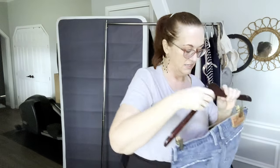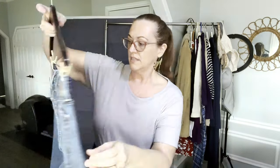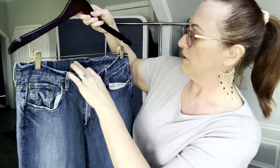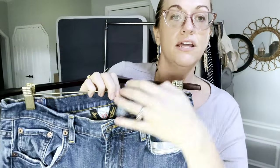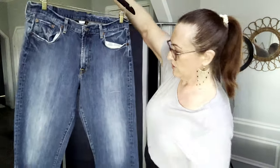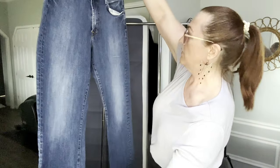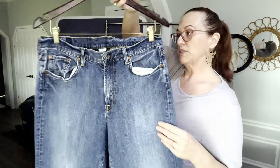Next we have another pair of Lucky Brand men's jeans. These are size 33 — the other pair were 32. They are a pull-on style.